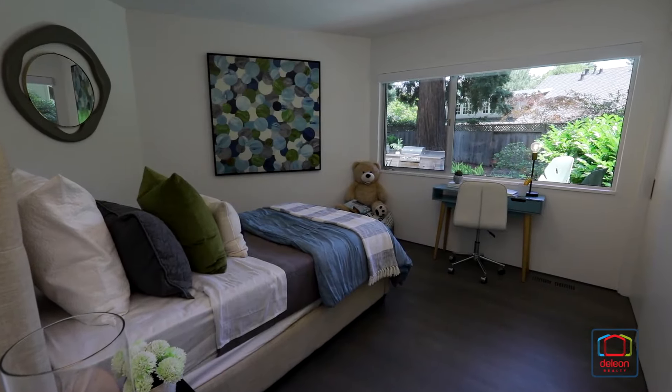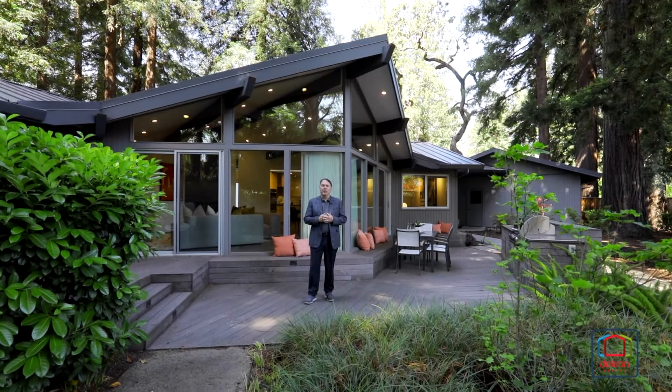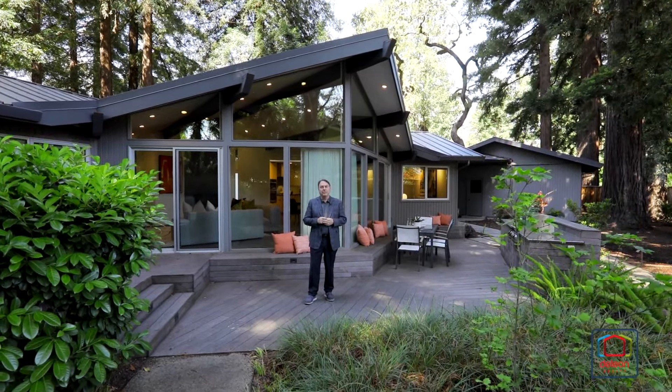I really hope you've enjoyed this tour, but there is no way that we can capture all the great features of a home like this — not to mention this incredible backyard — on a video. Please arrange a personal visit. You'll be glad you did.